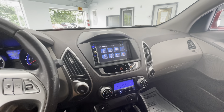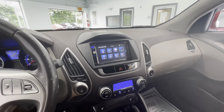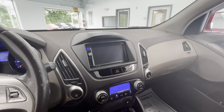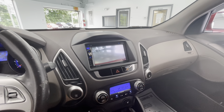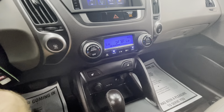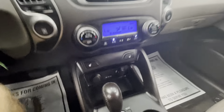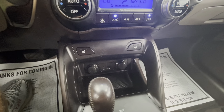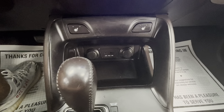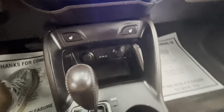Moving to the center now, you'll have a large touchscreen display equipped with AM, FM, and Bluetooth, and as mentioned earlier, it will come with a backup camera as well. Right below all that, you'll have your climate control at the touch of your fingertips, heated front seats, two 12-volt plug-ins, an aux, and a USB plug-in with a small storage compartment.